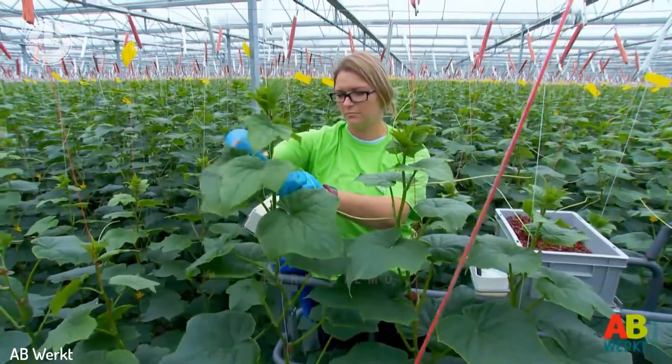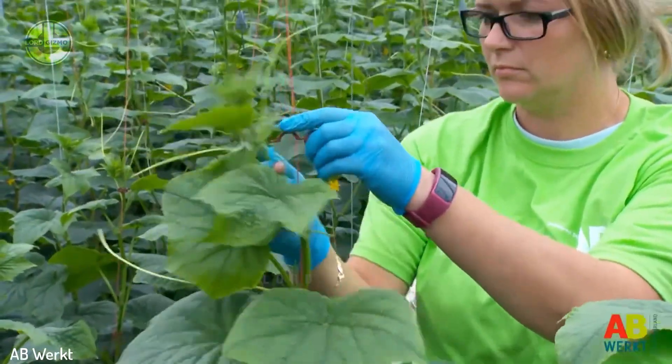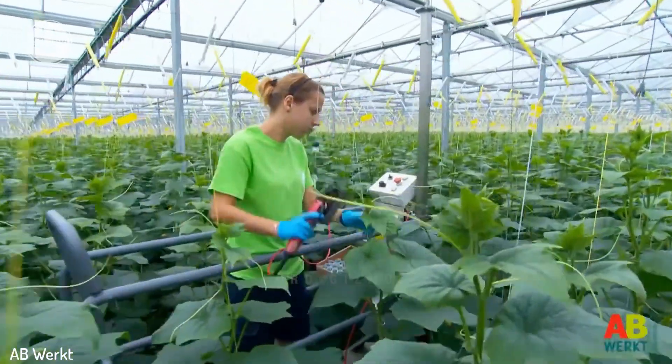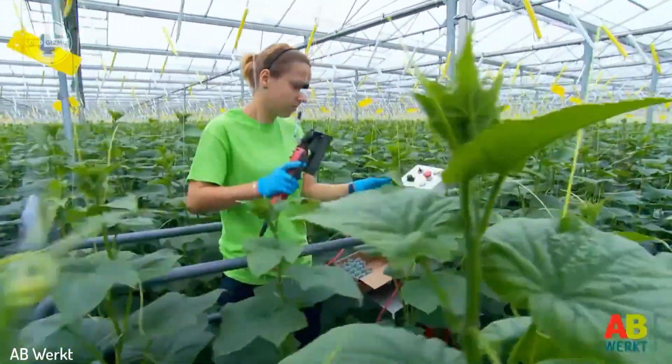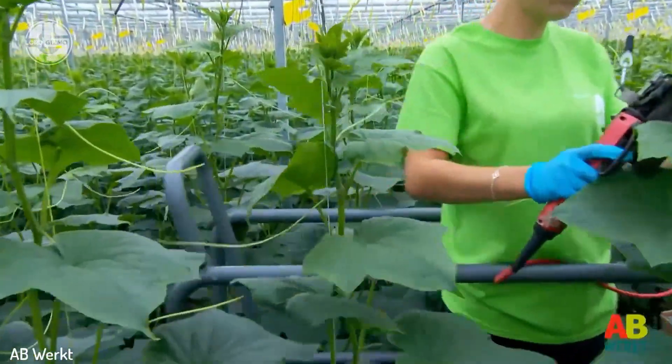A worker manually goes over the rows of cucumbers to inspect their condition. They make sure to regularly inspect the cucumber plants for signs of pests, such as spider mites, whiteflies, or aphids. Their task includes maintaining the cucumbers and making sure that they're in their highest quality.